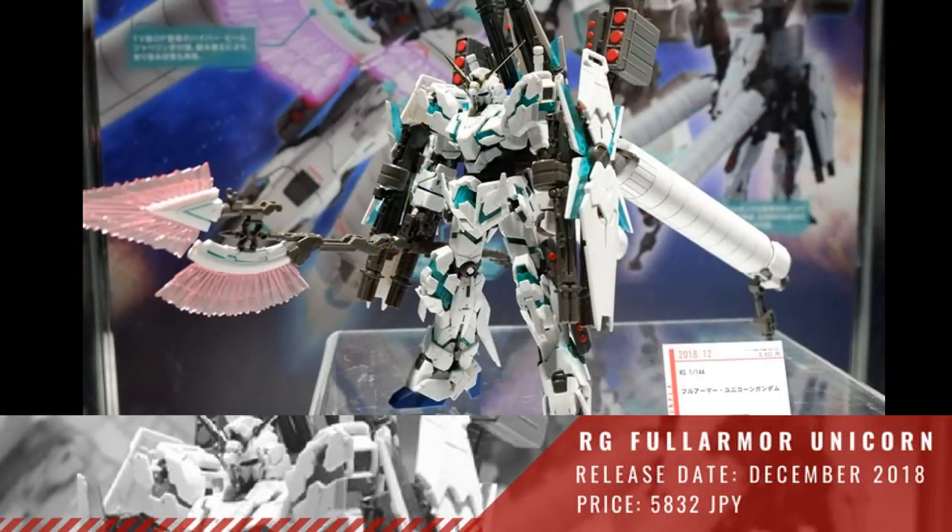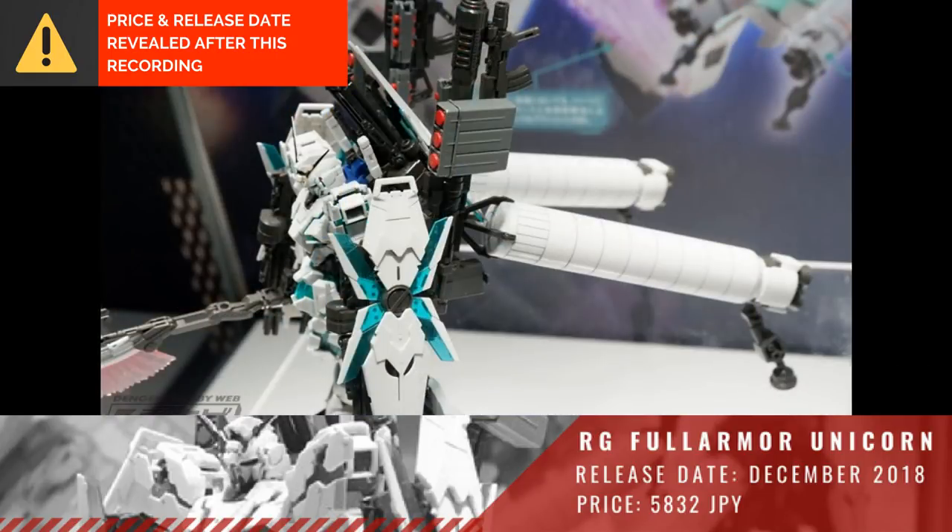And then we have the RG 1/144 Full Armor Unicorn. Again, we don't have a release date or a price.